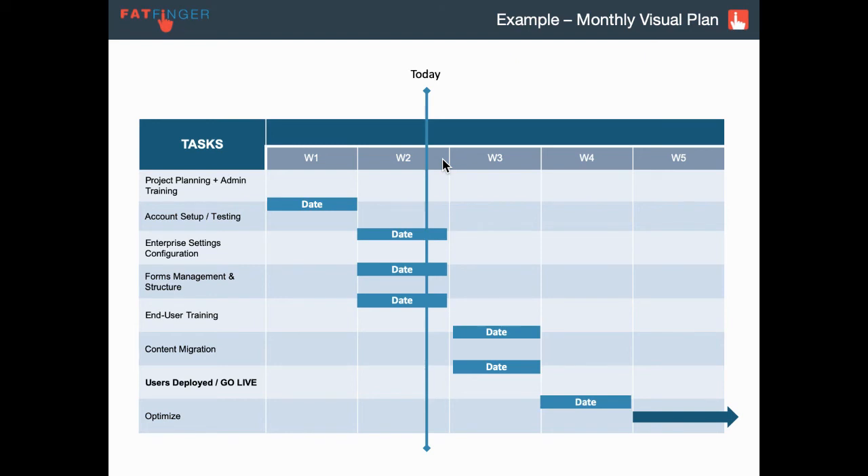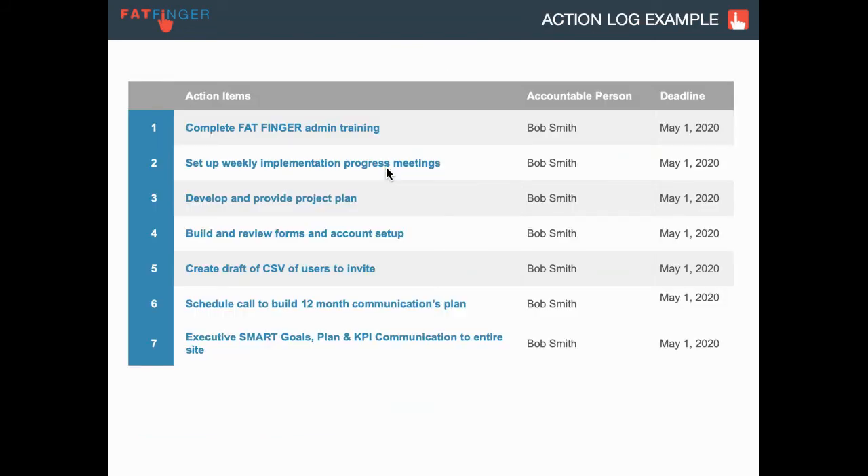Here's a quick snapshot of a visual plan. We highly recommend filling something like this out, giving it to the executive sponsor, and having them share it site-wide saying, hey, we're doing our first use cases of Fatfinger and we want to improve reliability by 5% by next quarter. Then when they're having their status meetings, just quickly update it and send an email to the site so everyone's on the same page. Feel free to use this template or whatever project management methodology you currently use. The action log is really critical — the simplest tools are the most effective. After a workshop, just quickly capture what needs to be done, who is the accountable person, and when is the deadline. Following through on all of these ideas is really the key to success.